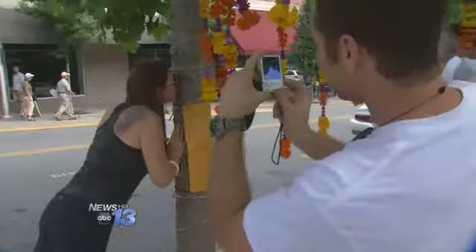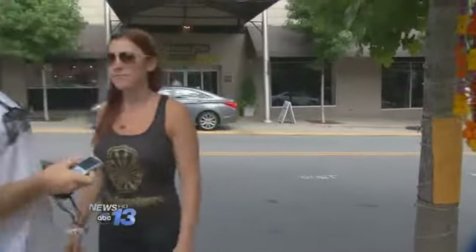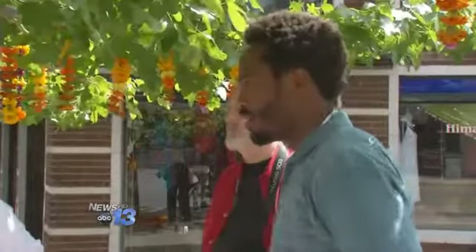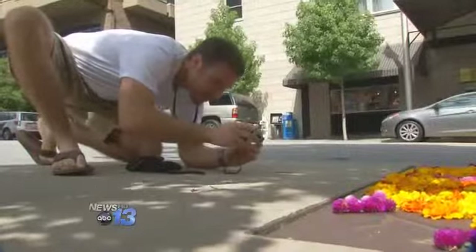We found one passerby literally loving this tree. Most spent their time enjoying the poem and taking pictures. If you want to stop by and see it for yourself, it's at the corner of Wall Street and Battery Park Avenue in downtown Asheville.